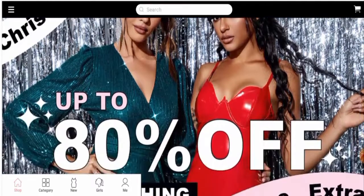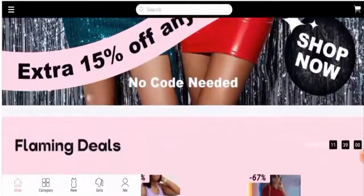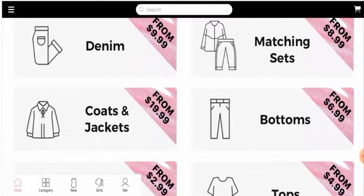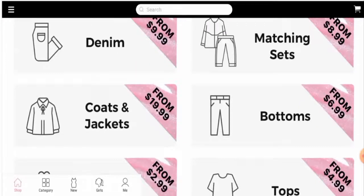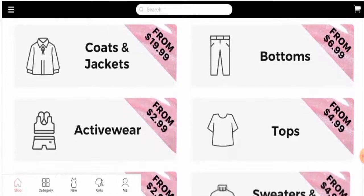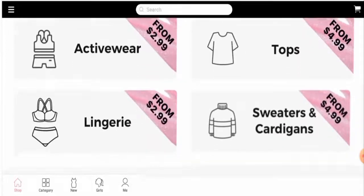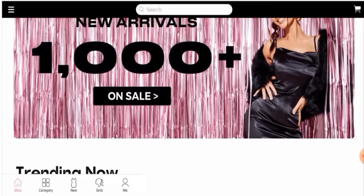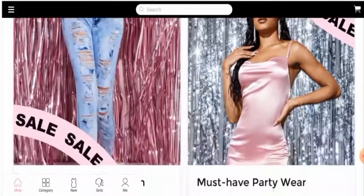Now we are going to discuss the website's type and the products they offer. This website is an online shopping store which deals with fashionable clothing products. They offer fashionable clothing items like bottoms, tops, coats and jackets, activewear, sweaters and cardigans, and many others. You can check out the clothing items they've listed here.